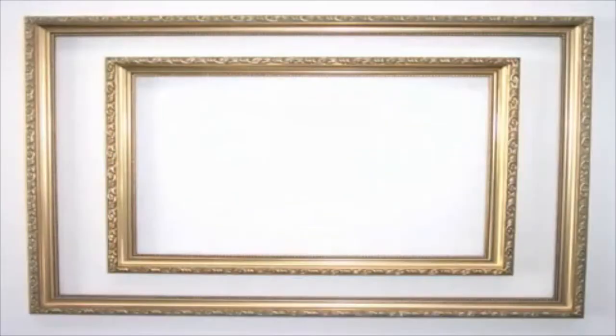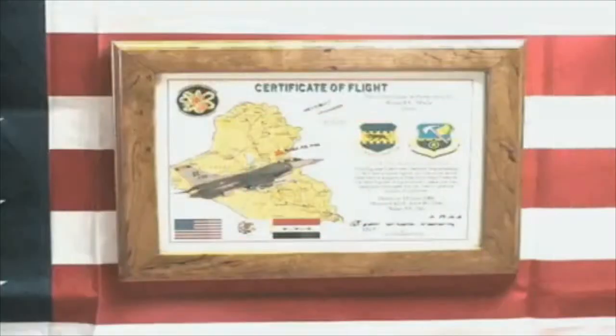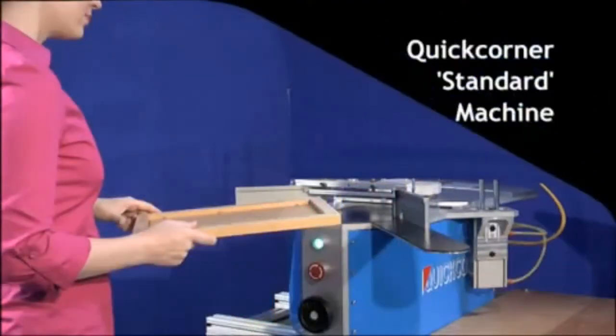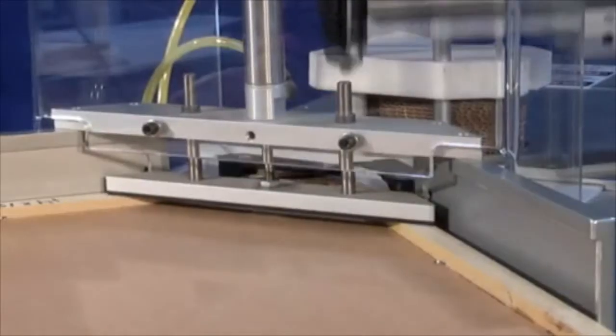Framed art and mirrors come in many different shapes and sizes. But how do you protect these frames when shipping to your customers? Quick Corner Inc. has a complete line of automated equipment designed to attach shipping corners to your frames.